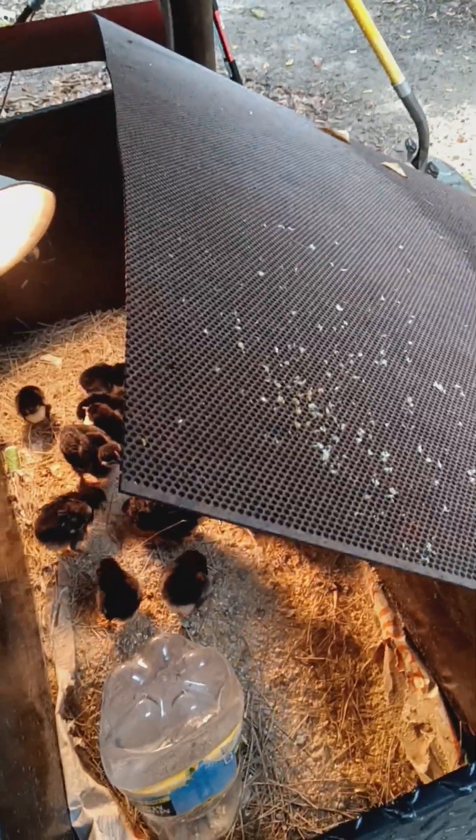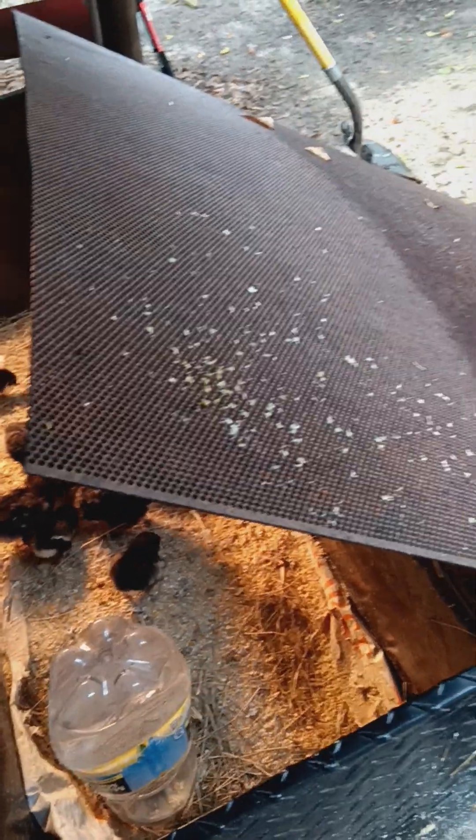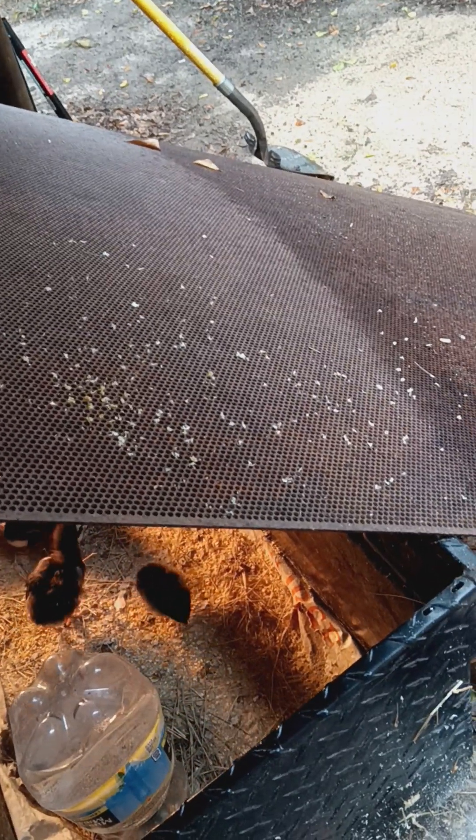But at least once these are grown — and it don't take long for them to grow — and they start laying, six months to a year, I'll be in a bind until then. But at least then, in a year, I'll be getting five times the amount of eggs I was getting with just the four or five hens I had.